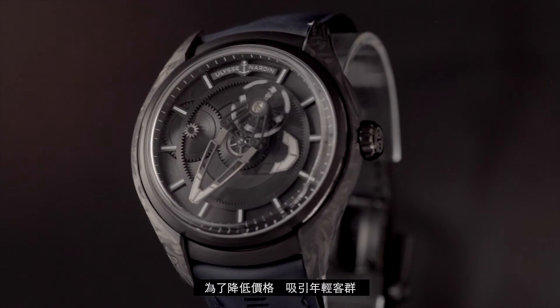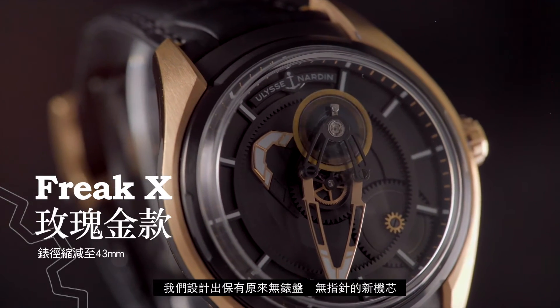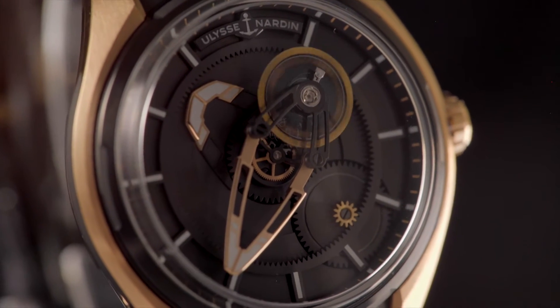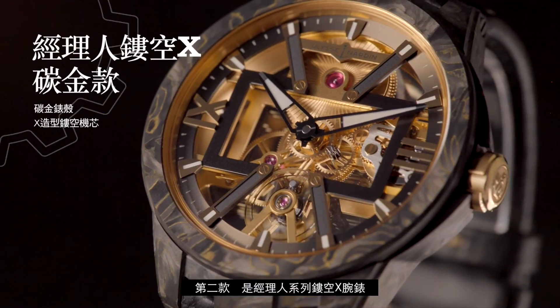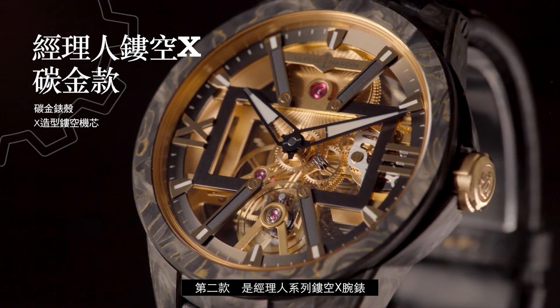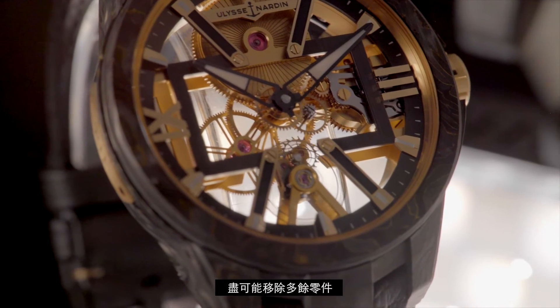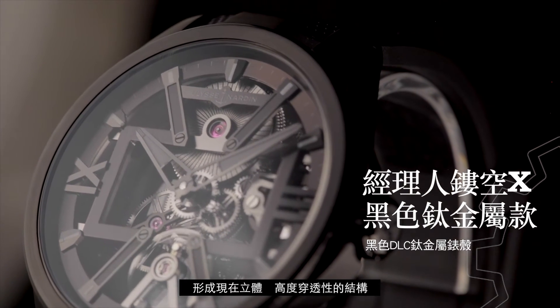In order to bring that concept adapted to a younger clientele, we kept the fact that there is no dial, no hands, but we came back to a standard construction with a crown. And the second interpretation, we call it Skeleton X. We try to reduce the technical content to its maximum, meaning we leave some open workspace inside the case of the watch.